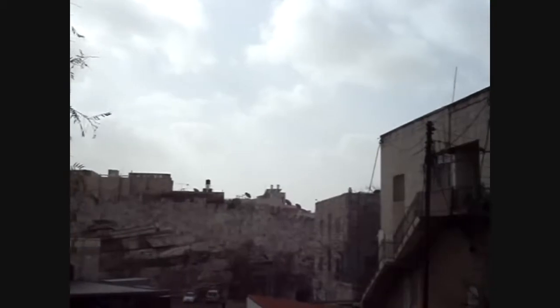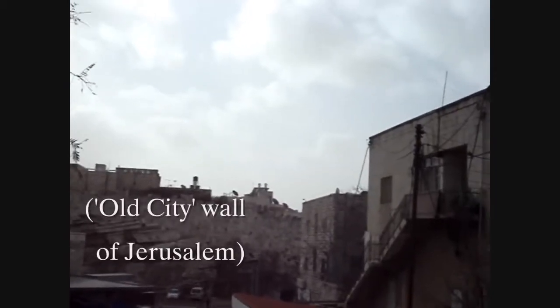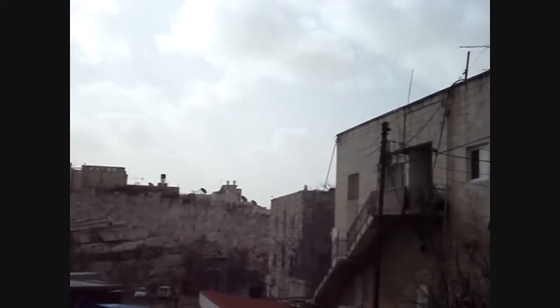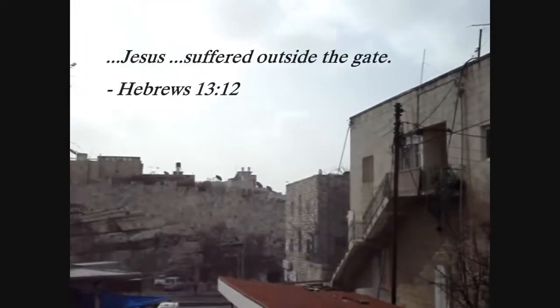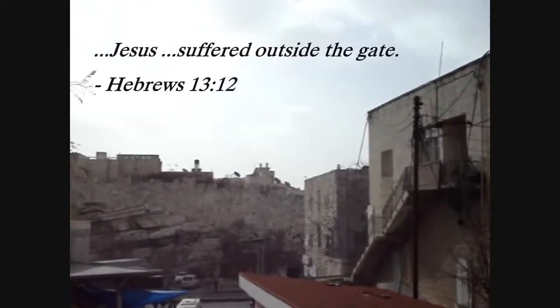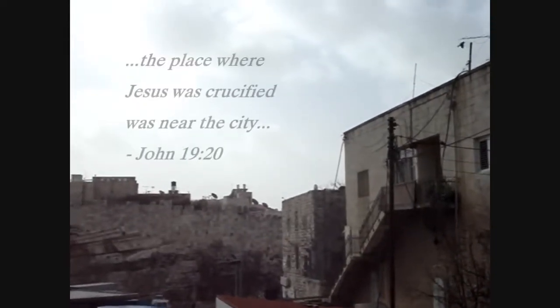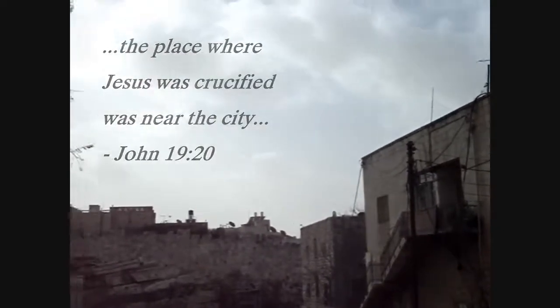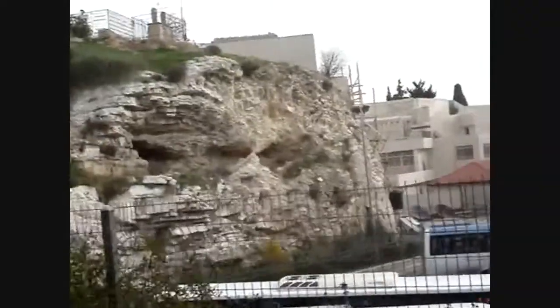I'm standing outside of the old city of Jerusalem. You can see the old city wall in the background. Just to the right behind those buildings is the Damascus Gate. In Hebrews 13, verse 12, it says that Jesus suffered outside of the city gate. And in John 19, verse 20, it says that Jesus was crucified near to the city. So this site is both outside of the city gate and yet near to the city.